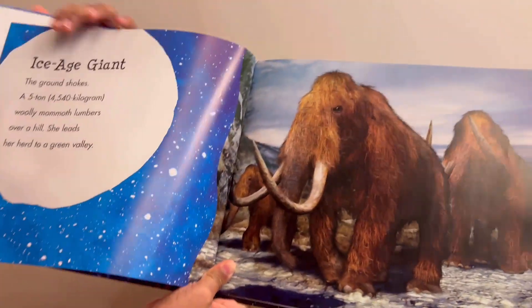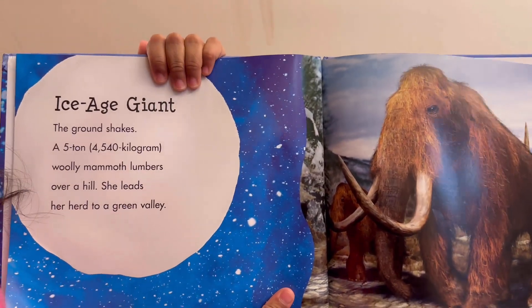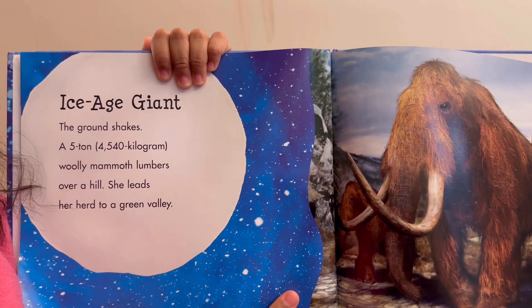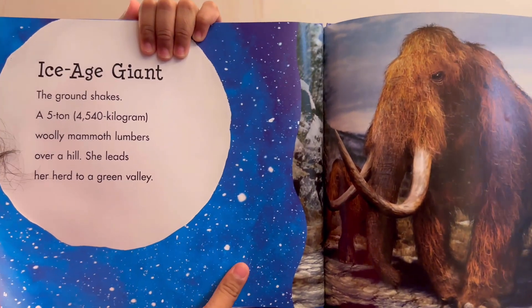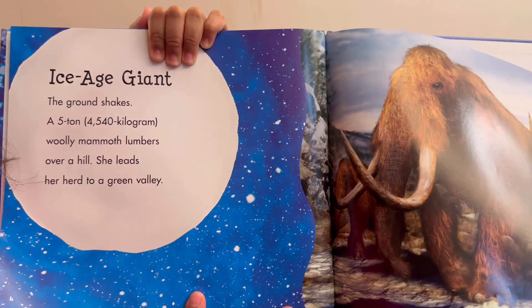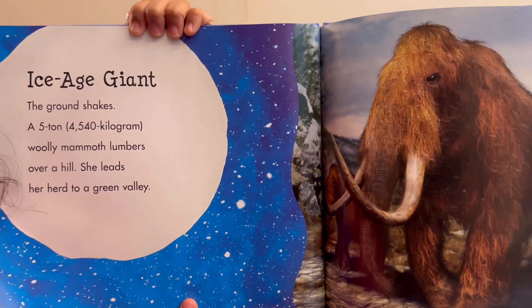Ice Age Giant. The ground shakes. At 5'10" and 4,540 kilograms, a woolly mammoth lumbers over a hill. She leads her herd to a green valley.